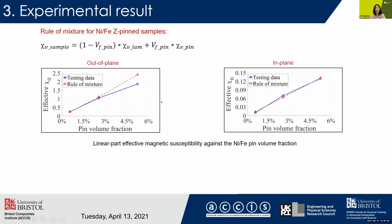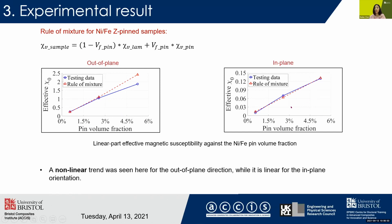Next we want to see the influence of the nickel-iron pin volume fraction on the global behavior. We plotted the testing data against the rule of mixture. It is quite interesting to find that for the out-of-plane direction the behavior is nonlinear, while for the in-plane direction it is linear.